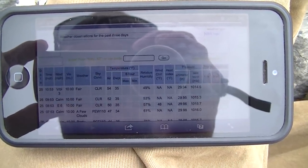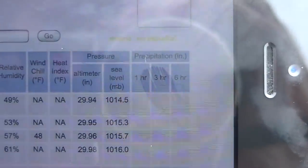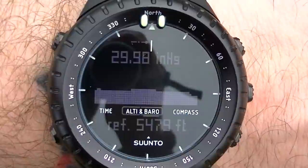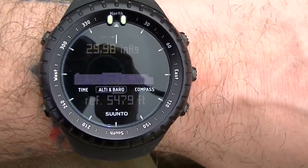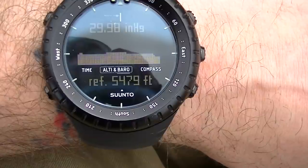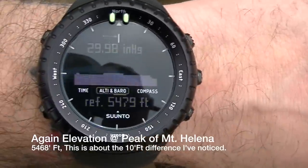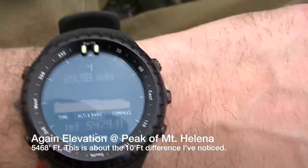One thing I didn't show yet was the barometer. According to the weather observation site for my location, the current barometric pressure is 29.94 inches. My watch reads 29.98 — that is pretty accurate. That's also essentially how the Suunto Core gets its altitude reading, from barometric pressure relative to sea level. The reference here shows 5,479 feet. Overall, it's a very accurate watch and I'm pretty impressed. I'd be happy to test it out on longer hikes and camping trips.